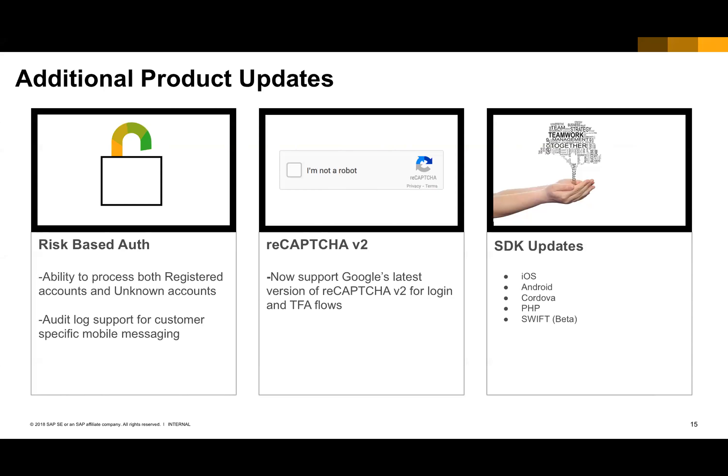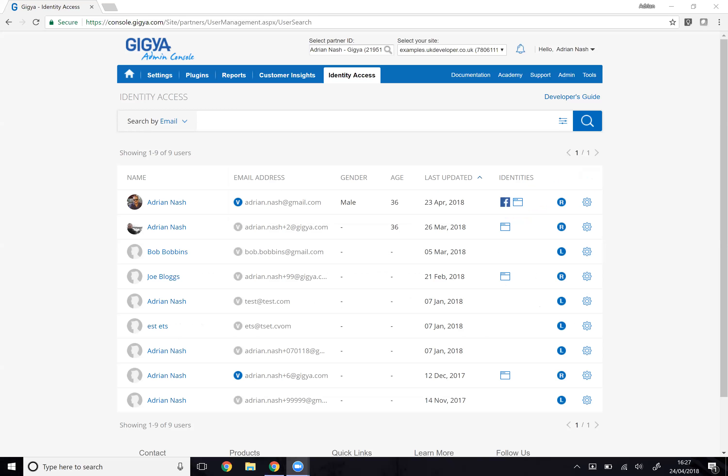Now it's time to show everybody how this works and what this looks like. Let me know when you can see my screen. Live demo — what could possibly go wrong? Let me take you through just a couple of areas of the product that we've briefly touched on and hopefully give you a closer view of what we've been working on.